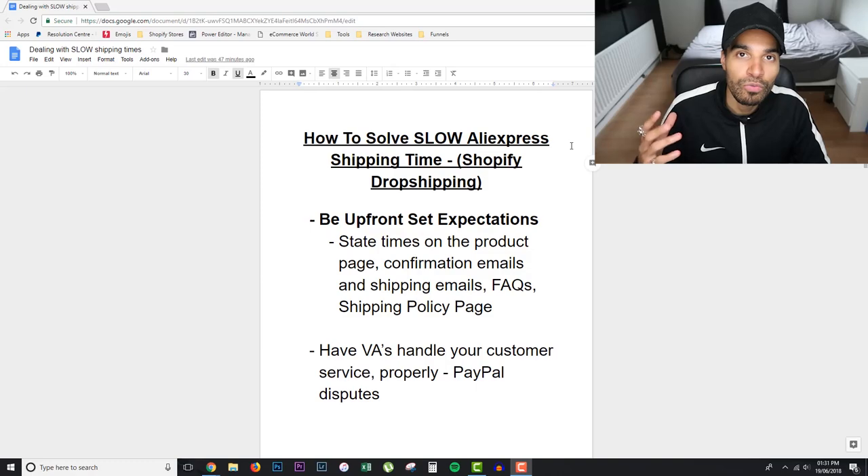What I want to talk about in this video is how you can solve the long AliExpress shipping times. I still get a lot of questions about this — why on earth is a customer gonna wait when they can just do an Amazon search and find a similar product and get it in a day or two? Well, the truth is customers will wait, but you have to get a few things done correctly. I'm also going to show you how you can move away from AliExpress, so make sure you watch to the end.